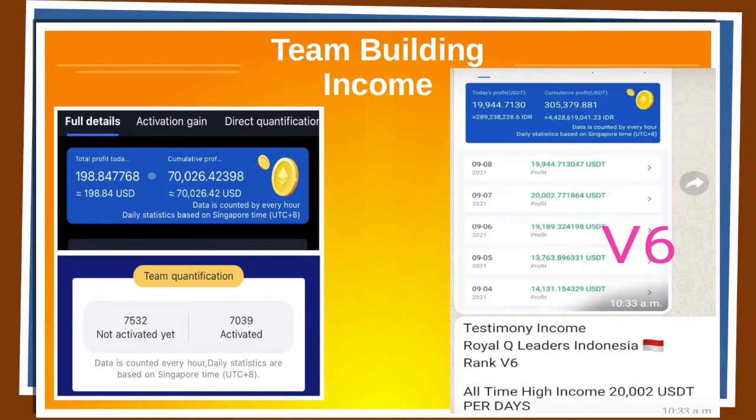This is not a guarantee. You need to have the right mindset, the right work ethic, the right strategy. But if you can possess all of those things — if you're coachable, if you're hungry, if you're willing — it is possible. We begin with the picture on the left. This was done in about six months' time. Someone who had a lot of passion shared the opportunity with others and taught others how to do the same. In roughly six months, they created a team of 7,039 people with 7,532 more on the fence ready to join. In six months, they earned $70,000 US dollars.